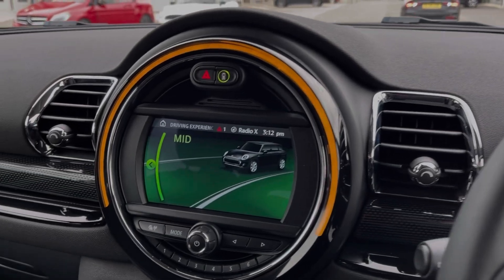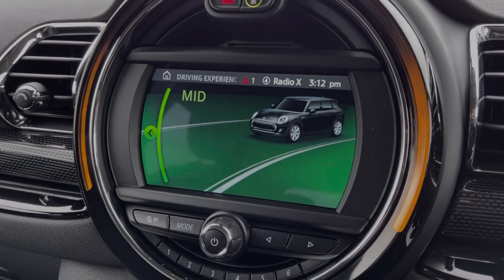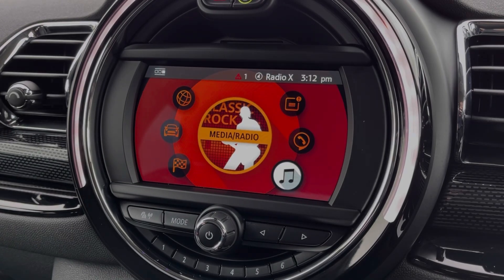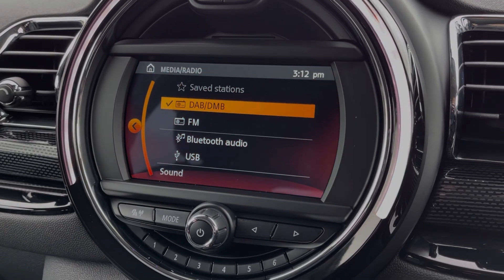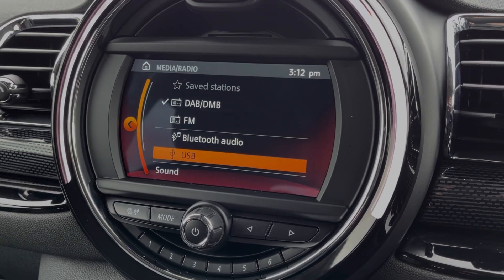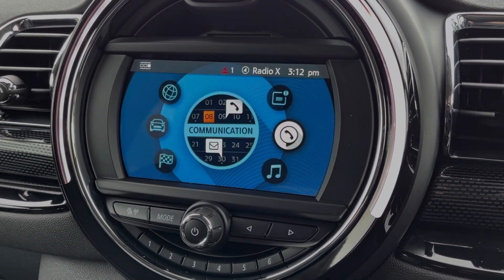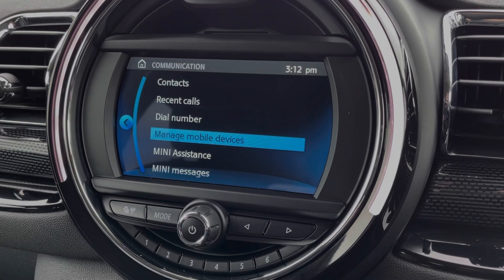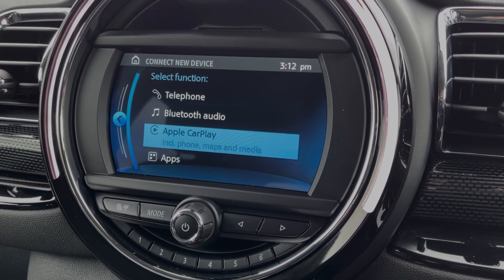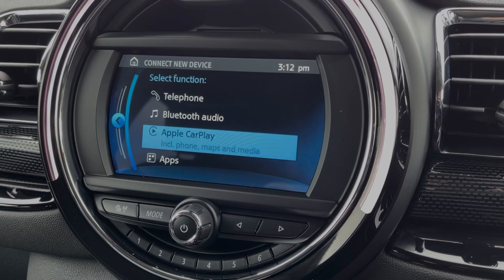Heading across to the media screen itself, I'll run through some of the features on here with you. The car offers plenty of choice when it comes to music with access to DAB and FM radio, or you can connect your own devices via Bluetooth and USB. You can also use the Bluetooth feature for taking and making phone calls while out on the go, or you can connect your iPhone to use Apple CarPlay.